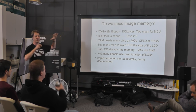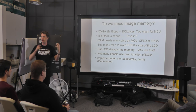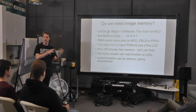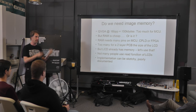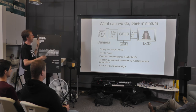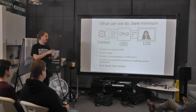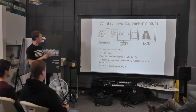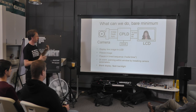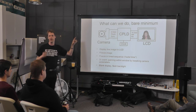Most of this stuff you can deal with, but you have to mess around with the LCD to figure out what it actually does because the data sheet is either not sufficiently clear or not sufficiently correct. So this is our basic bare-minimum system. For those who don't know what a CPLD is — it's a very simple logic device, like a smaller version of an FPGA with some simple logic that you can custom program.